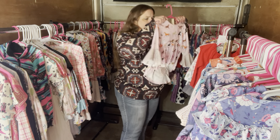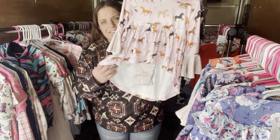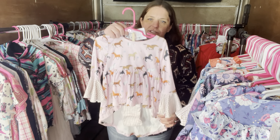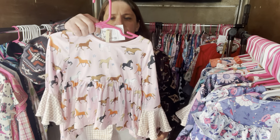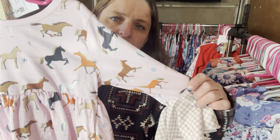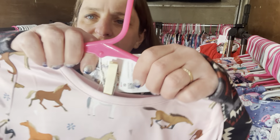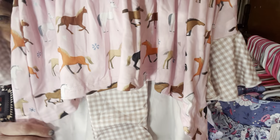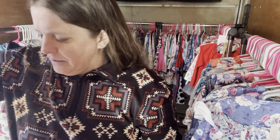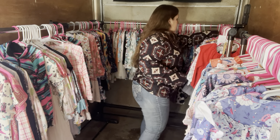We have I Love Horses again — also does not have a SKU number yet. I Love Horses, $32, size 2T. If you type in I Love Horses into my website, it's going to bring up all the sizes I have in stock.